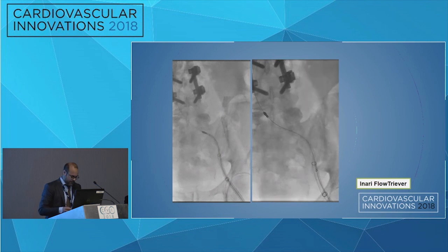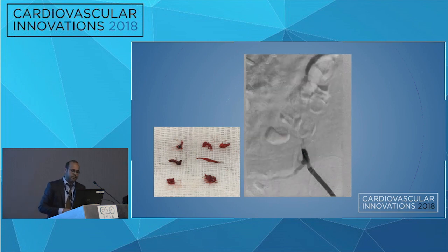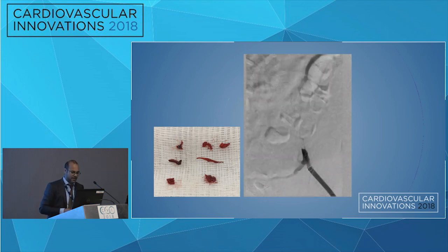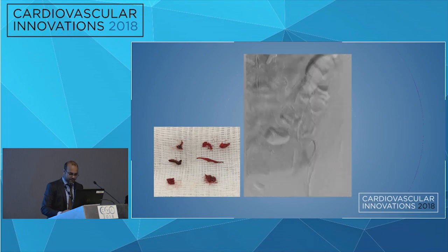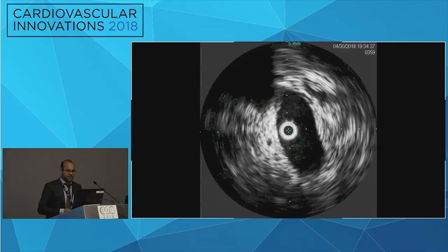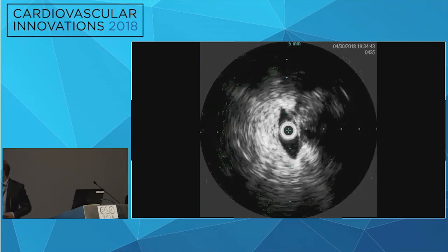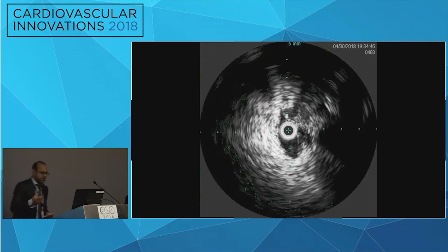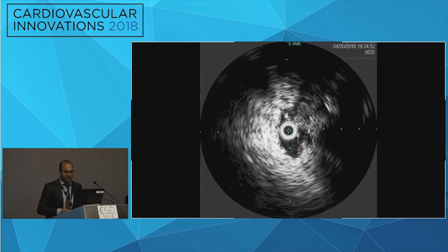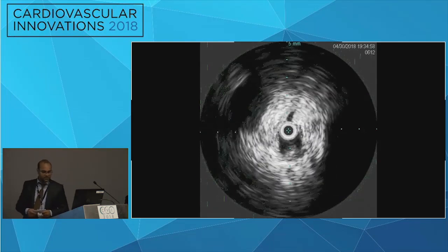We moved on and attempted thrombectomy. We obtained minimal clot, and even after thrombectomy, there was still not great flow through the vein. We then obtained intravascular ultrasound (IVUS), starting in the inferior vena cava, moving down through the bifurcation into the left iliac, showing compression from the mass and the vessel being compressed. Moving more distally, there was a chronic thrombus as well.